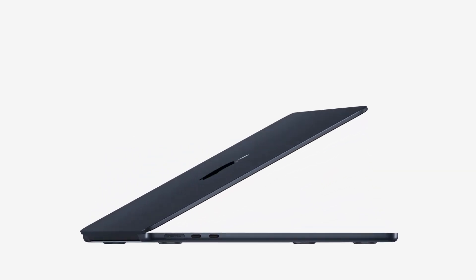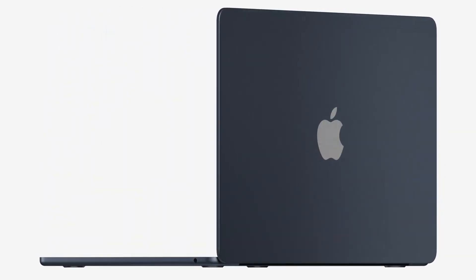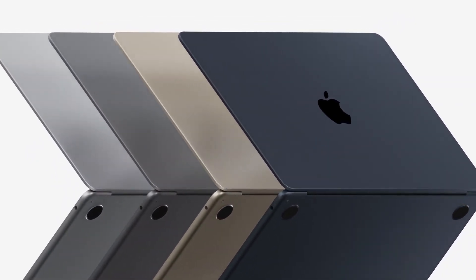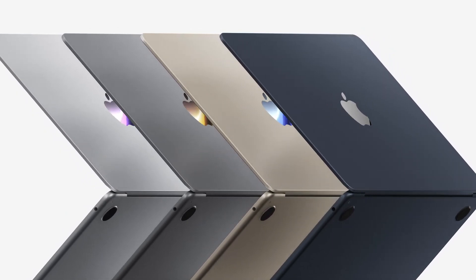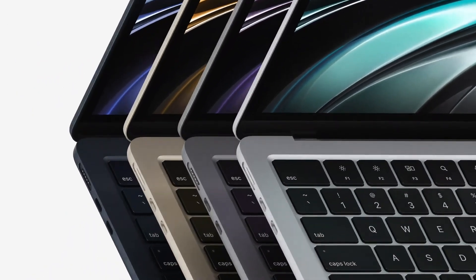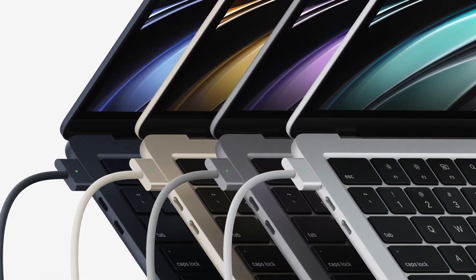This remarkably thin design integrates its components so efficiently that it results in an astonishing 20% reduction in volume over the previous Air. MacBook Air now comes in four finishes: Silver, Space Gray, a gorgeous Starlight, and a stunning Midnight. And yes, MagSafe is back for dedicated charging and peace of mind when you're plugged in.